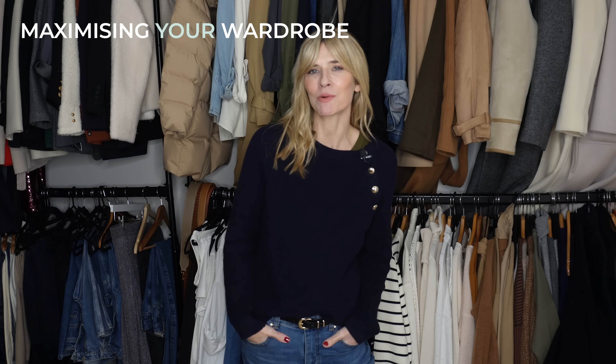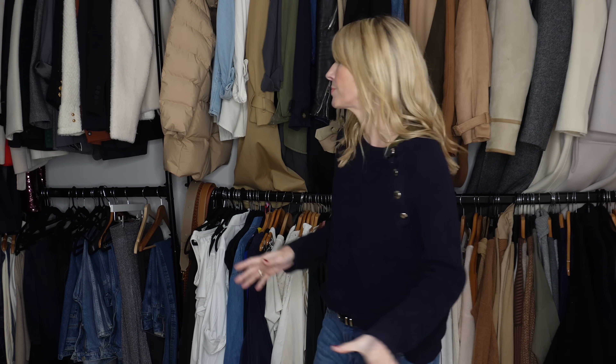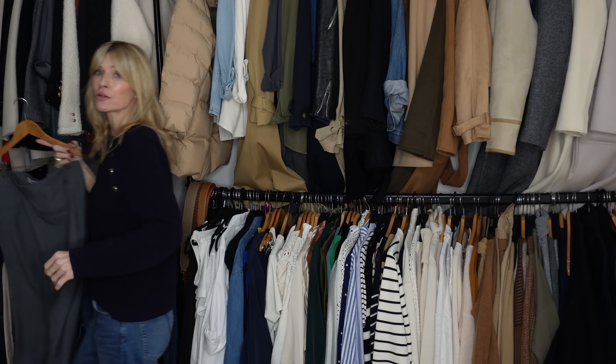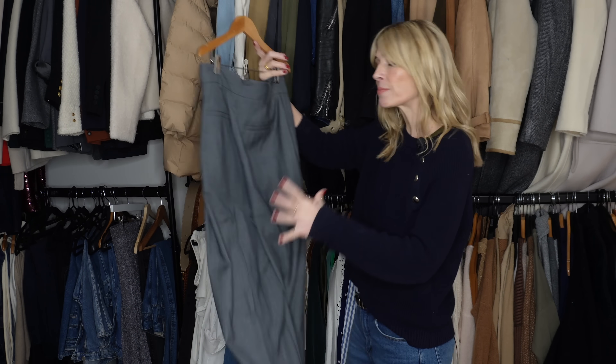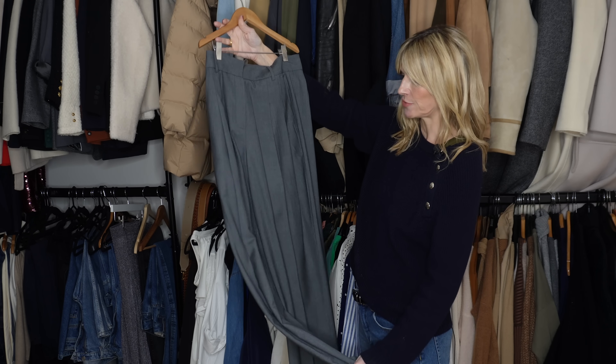My first style tip for really maximising your wardrobe would be to think about how you can wear pieces you've already got in new and interesting ways. Starting with something really basic: a great pair of trousers. I wore this beautiful lightweight pair so much throughout spring and summer.